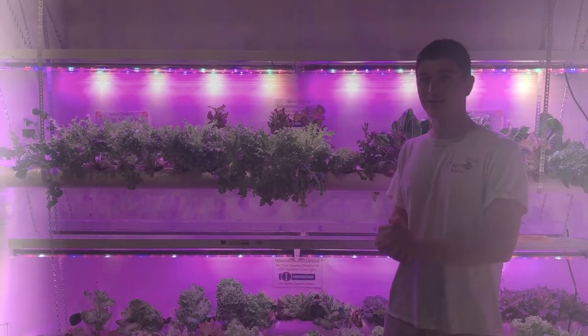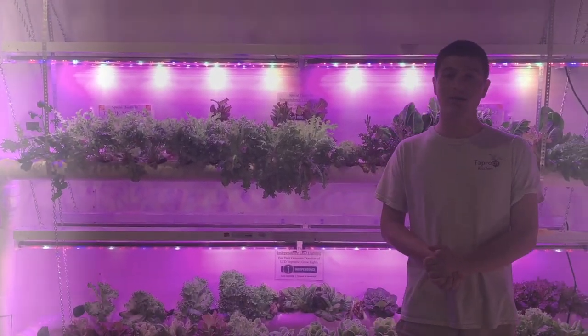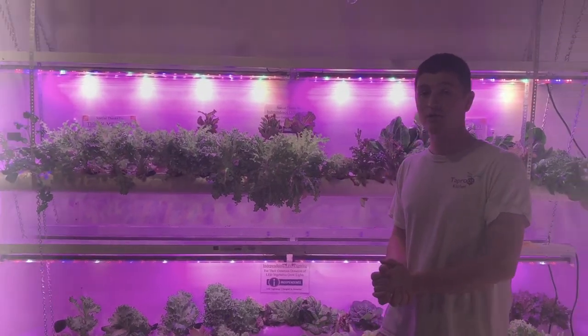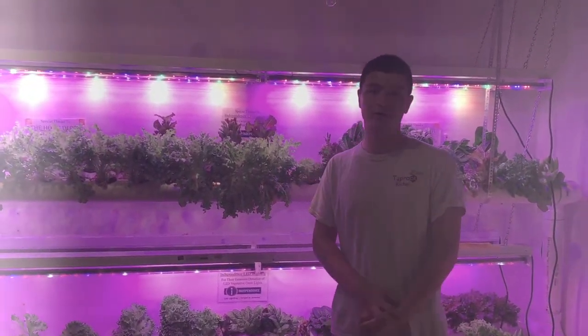So where is this located? I'm standing right now in the basement of a community hub location known as the Meeting House in downtown State College. On the other side of this wall is a kitchen where individuals from Taproot can prepare harvested greens.